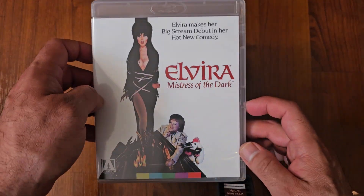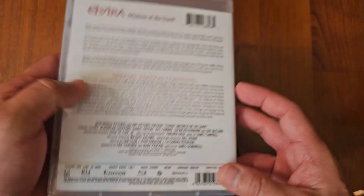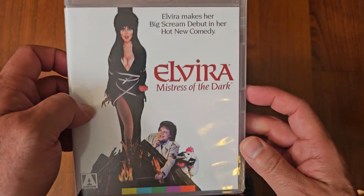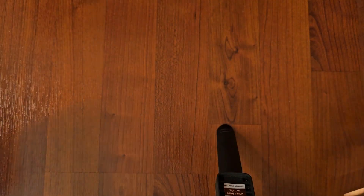Next up we got Elvira, Mistress of the Dark. Very nostalgic. I love this film. Comedy — what can you say? Elvira, she's great. Yeah, great film. I love it.